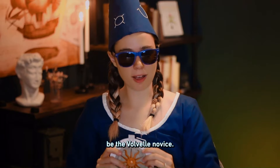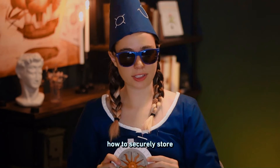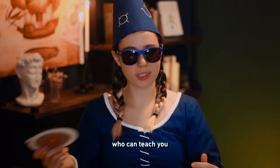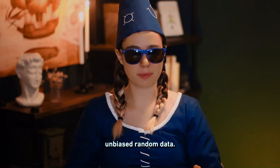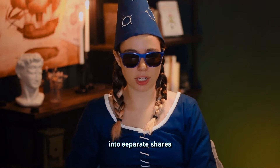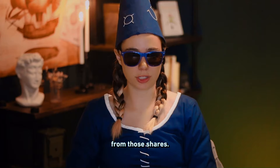Oh, hello! You must be the Volvo Novice, here to learn how to securely store your Bitcoin seed. I am the Volvo Wizard, who can teach you how to generate unbiased random data using dice, perform a checksum on your generated seed, split your seed into separate shares, and recover your seed from those shares.